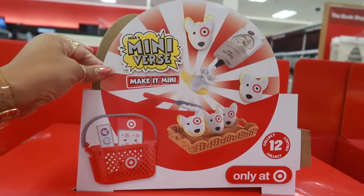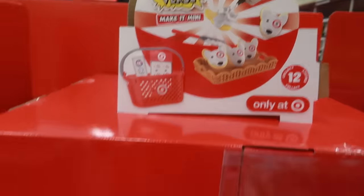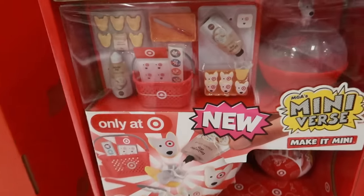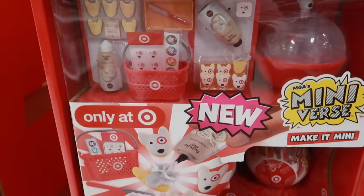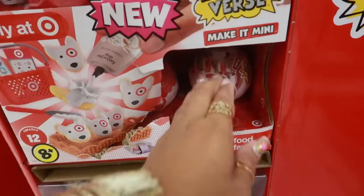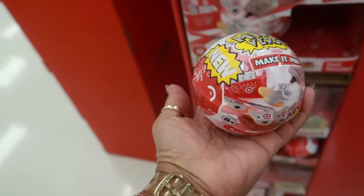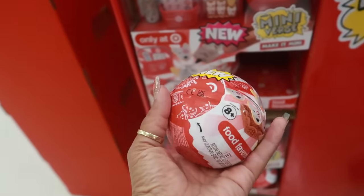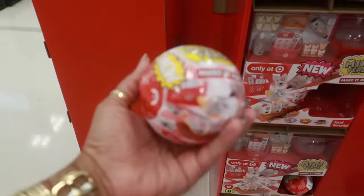They have mini-verse everything, right? Collect 12, only at Target of course. So look at this — I would want that basket. The mini-verses, these are new. I feel like I want to get in and see what's inside. How much are they though? These things usually be like $10. Let's go see.